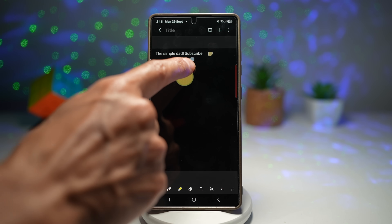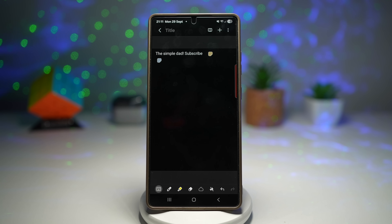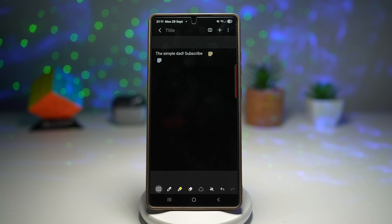You can add multiple sticky notes, change their colors, or delete them. Here I've got two sticky notes on one Samsung Note. With this you can highlight important tasks, reminders or deadlines right inside your notes, organize projects visually so nothing gets lost. This is perfect for students, planners or anyone who loves color-coded organization.